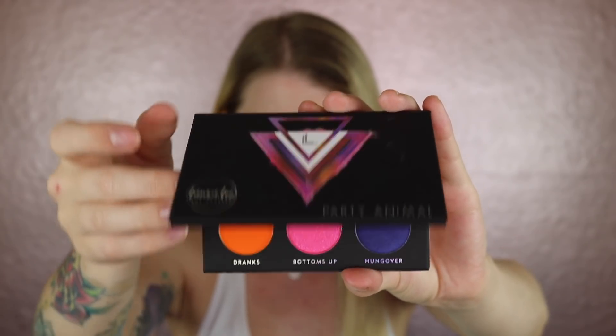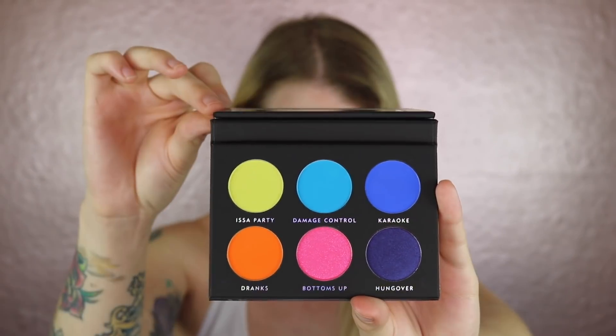The second item in the box is one of the most exciting — it's by Laura Lee Los Angeles and it is the Party Animal Palette, retailing for $19. If you saw my previous month's BoxyCharm, I gave you guys some spoilers. Laura Lee Los Angeles was going to be in this month's box and I had a feeling it was going to be one of the two palettes she had just launched. Everyone was keeping it very hush-hush because she still wanted her launch to be successful.